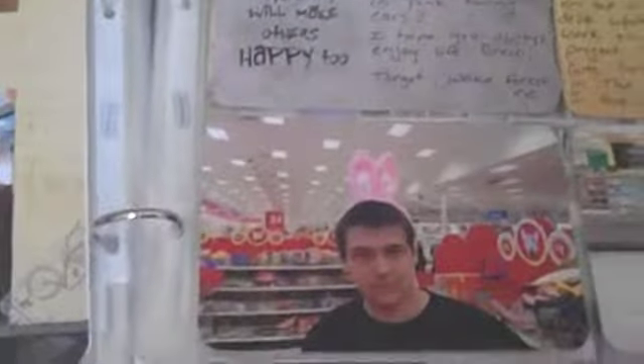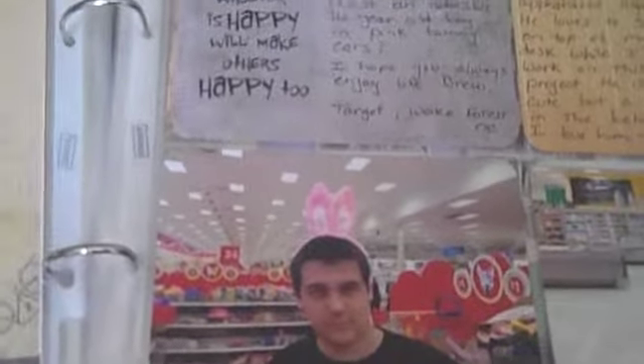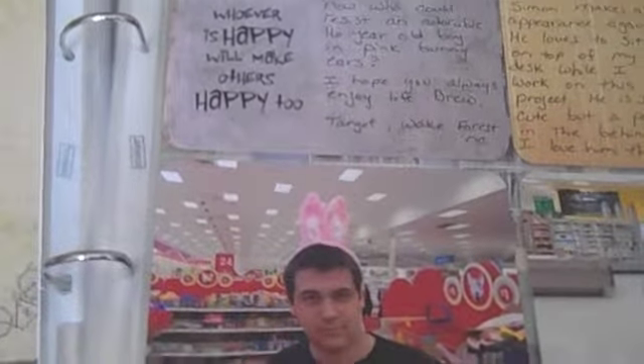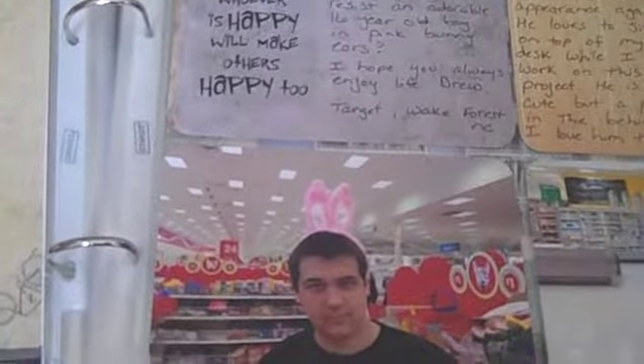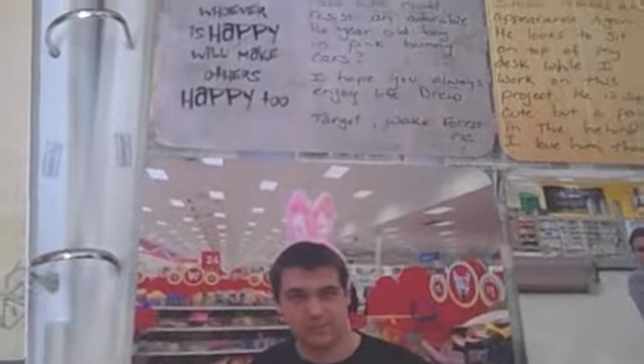Down here is my adorable older son with pink bunny ears on his head at Target. Do not ever pass up the opportunity to catch your teenage sons being cute and goofy, because they are so adorable and it is so worth it - and someday I can use it for blackmail if I need to.